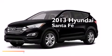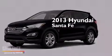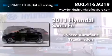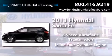This is a brand new 2013 Hyundai Santa Fe. This crossover has a 6-speed automatic transmission and an inline 4-cylinder engine.